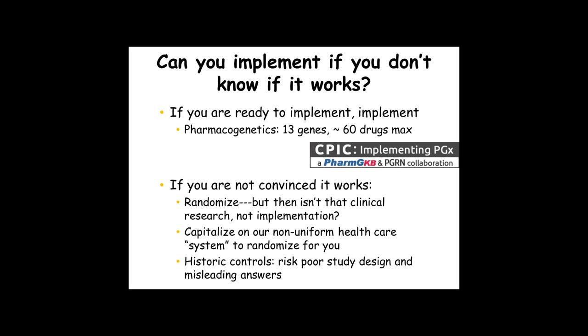Studies that purport to look at the effects of genomic medicine on clinical outcomes versus historical controls really risk having all the problems of poor study design — coming up with misleading answers — because the non-genetic clinical covariates that are so critical in deciding whether something works are not controlled for in these studies. That also affects these system-level randomizations.